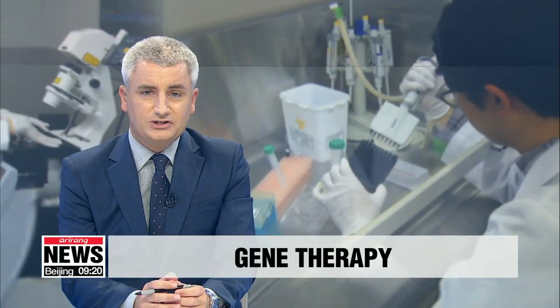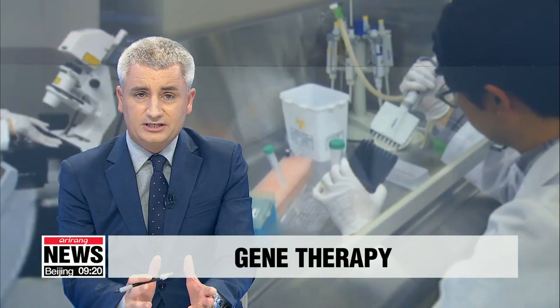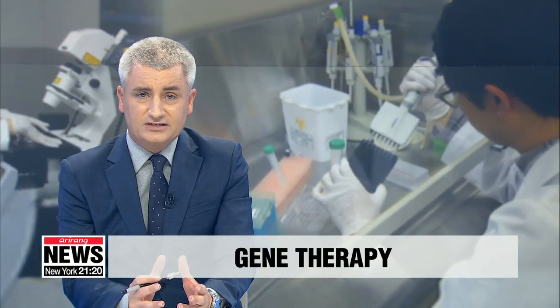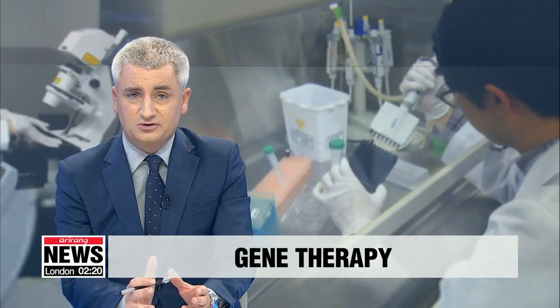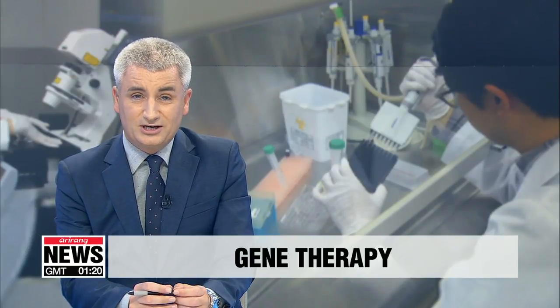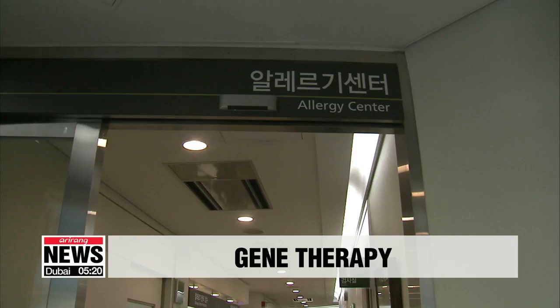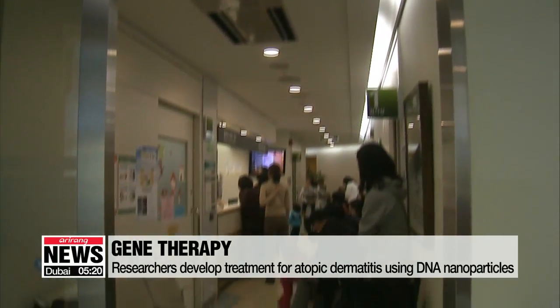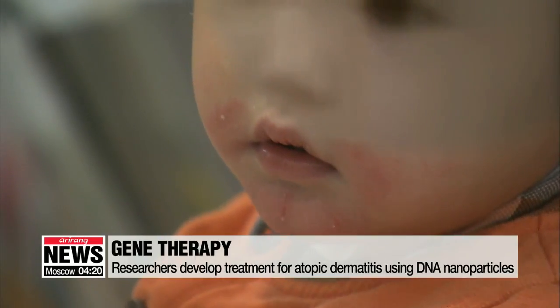In health-related news, the options for treating atopic dermatitis are limited and can have potentially severe side effects. However, researchers in South Korea have developed a way to treat the condition safely using DNA nanoparticles. Atopic dermatitis, the most common form of eczema, is caused by imbalances in the immune system.